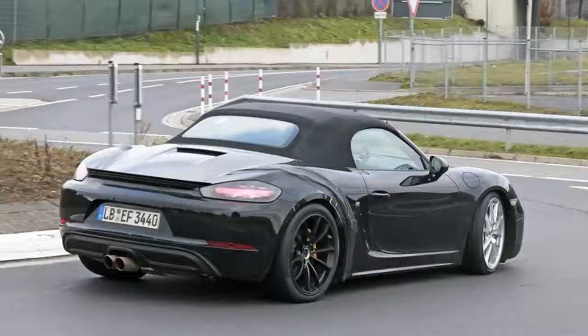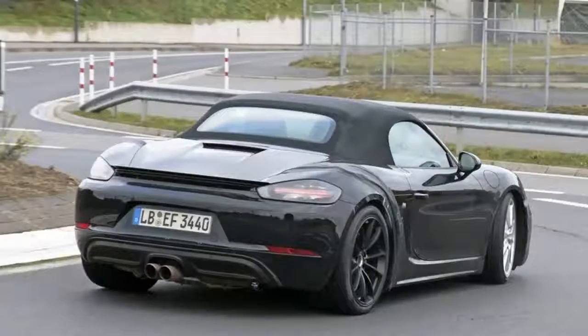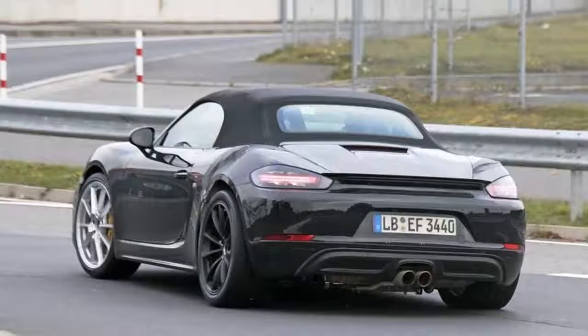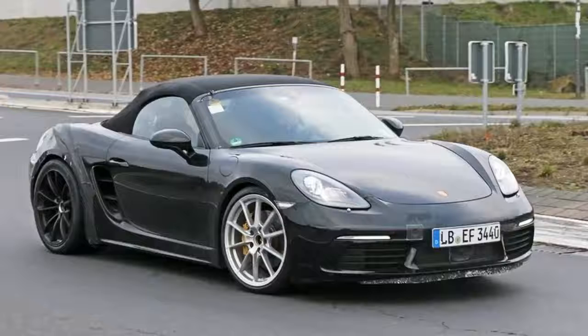With both the base model and the higher-performance S version already in showrooms, Porsche has two more variants to launch before the fourth-generation car steps in to replace the current one. The models in question are the GTS and the Spyder, and the former has already been spotted testing on public roads. Not much is officially known about the upcoming 718 Boxster GTS, and the test car doesn't look quite ready to hit the assembly line, but its design isn't much of a mystery given the fact that we already know what the base and S versions look like.